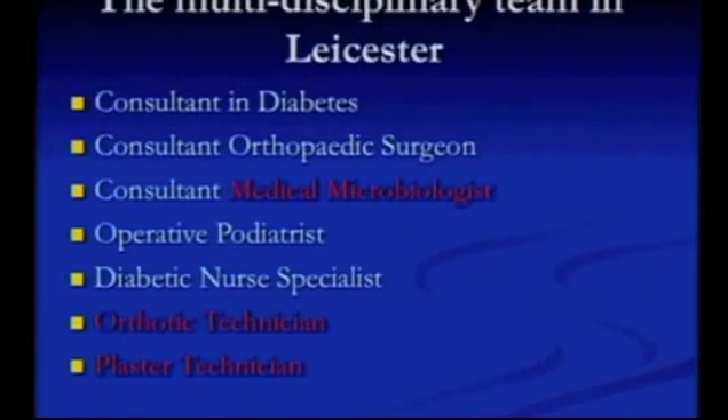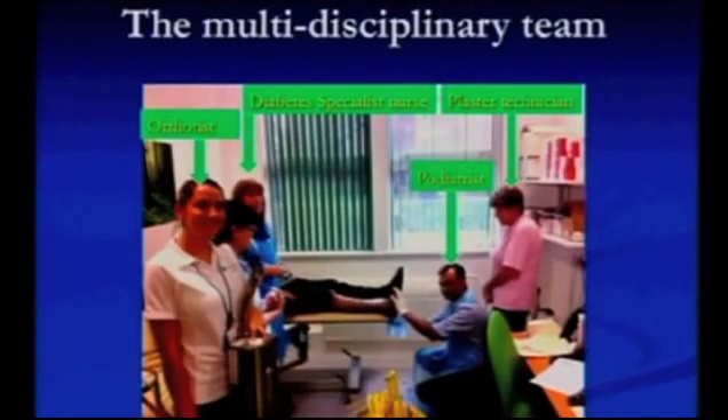In Leicester, we've had a multidisciplinary team for a long time. I'm the orthopedic surgeon involved. We have a diabetic consultant in clinic with me, a medical microbiology consultant in clinic with me as well, which I find very useful, a podiatrist, a diabetes nurse specialist, an orthopedic technician, and a plaster technician. There's a lot of people in a small room, and there's the patient behind them — it's very labour-intensive, but it's a fantastic experience for the patient.